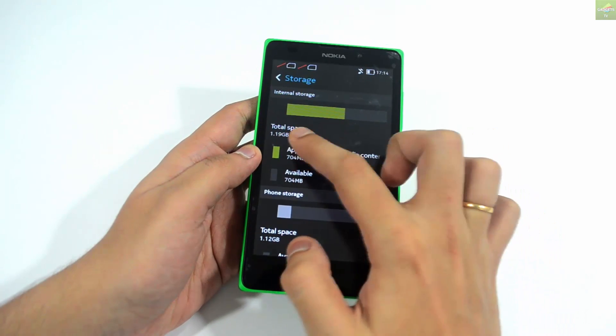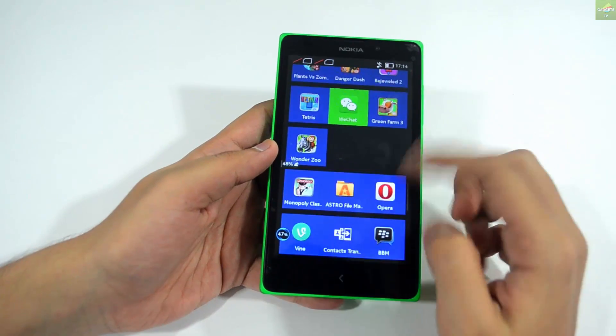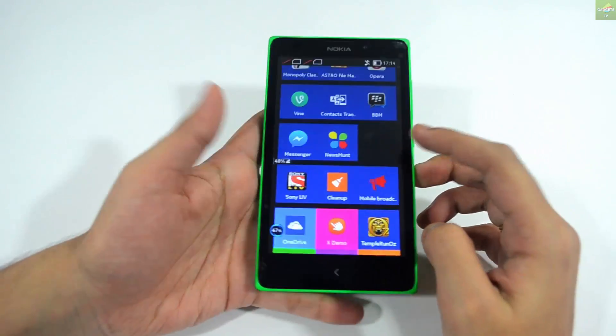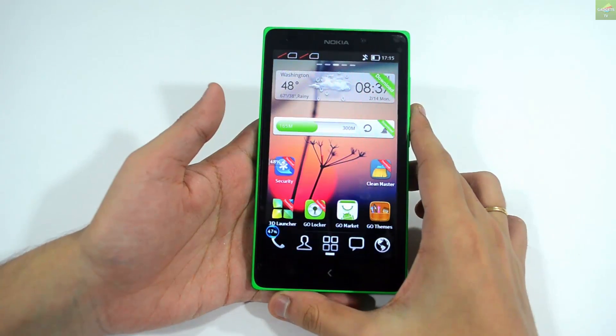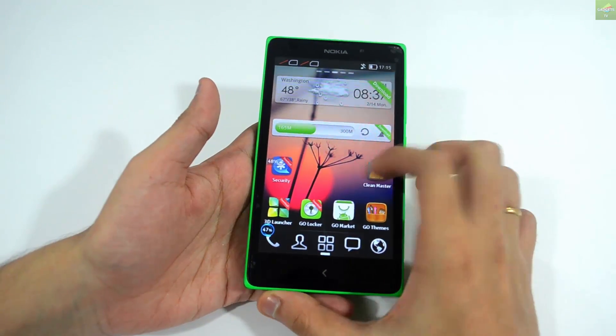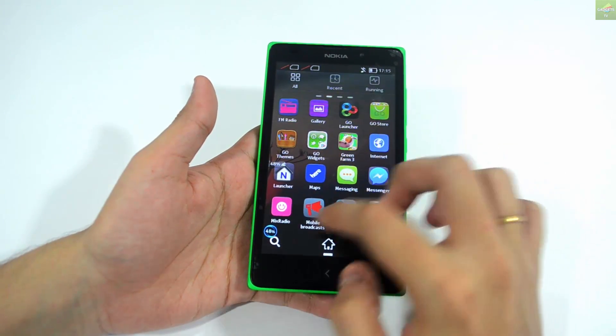Jumping to storage, you can have about 4GB of storage as claimed by Nokia, but you get about 60 to 70 percent of that storage actually available when using this device. That's a little bit of a con when you're trying to store photos, games, or movies.